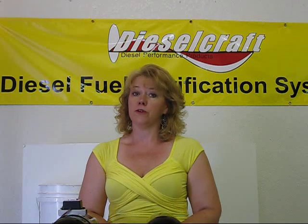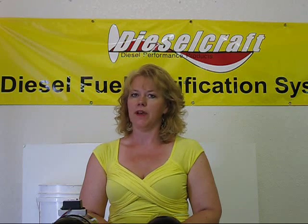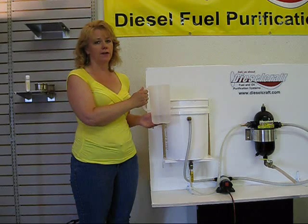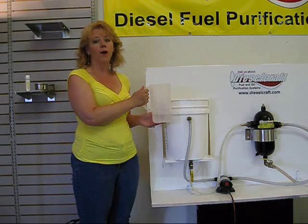You can realize you have a problem and manage it now, or deal with the unexpected catastrophe that comes at the absolutely wrong time and is not in the budget. Now we'll demonstrate how it works using our 5x12 purifier — here we're circulating standard diesel fuel that we will pour water into.